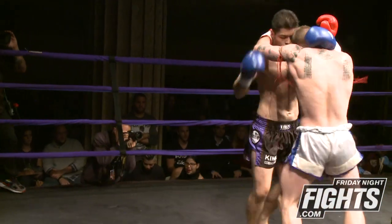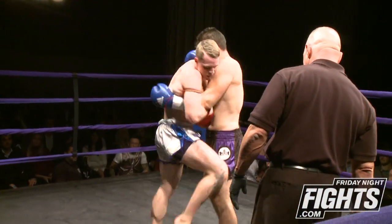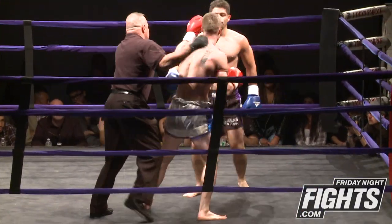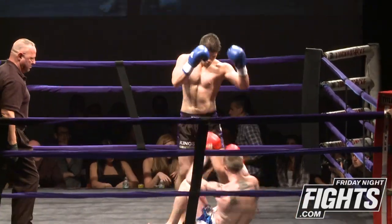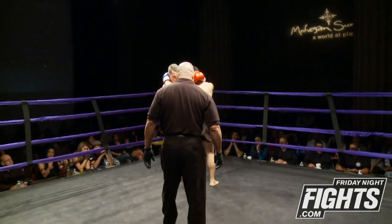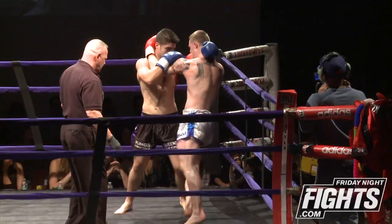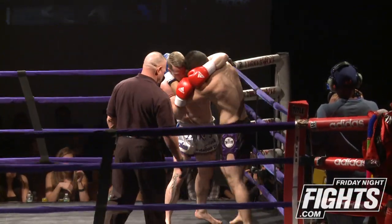Burgos doing a good job of covering up. Going for his underhooks here, looking to throw each other off balance. Throwing someone to the canvas is not necessarily scored high, but it does show dominance. This uppercut lands there. Burgos is definitely showing some proficiency in the clinch — it seems he prefers to be there.